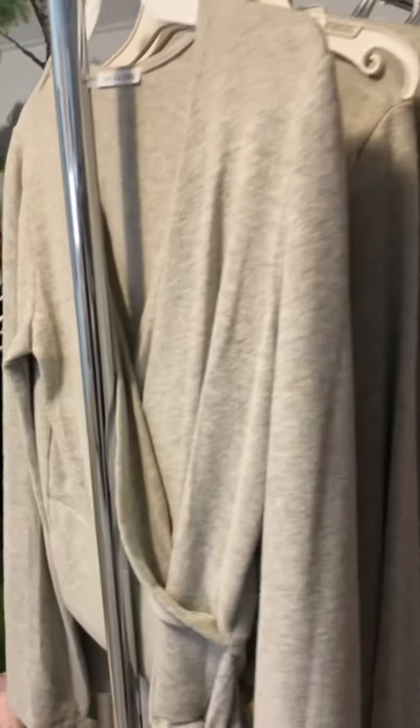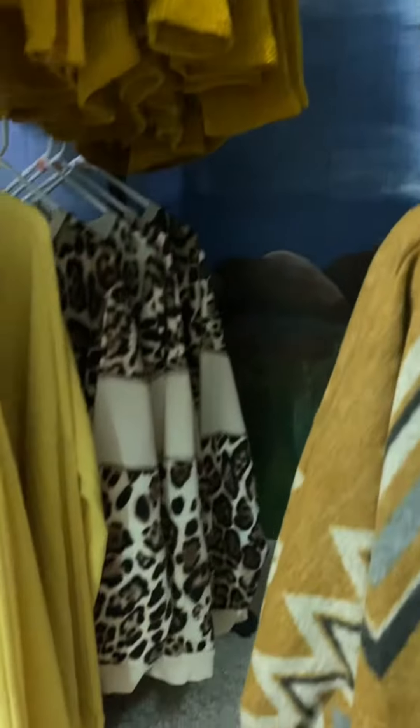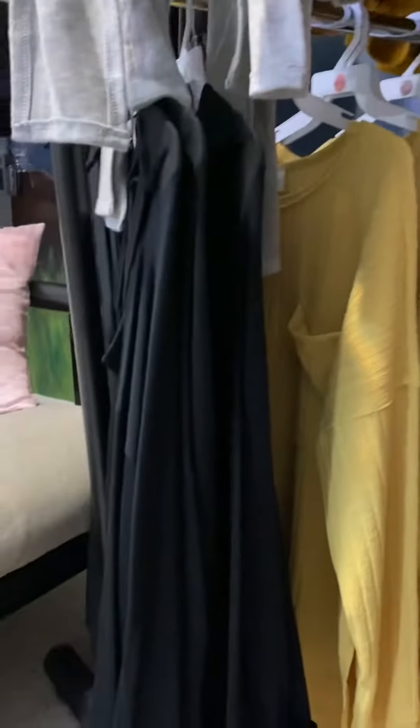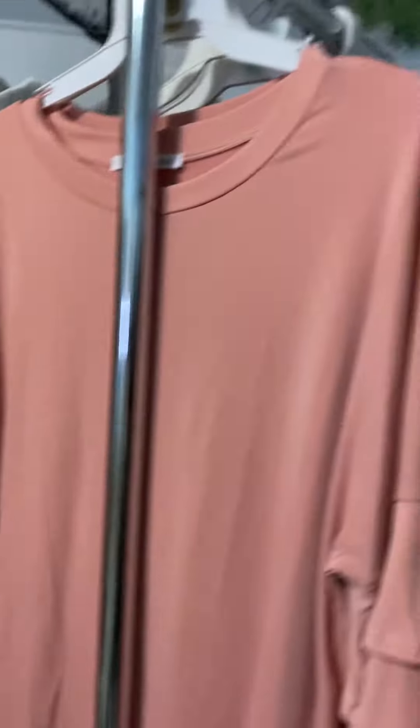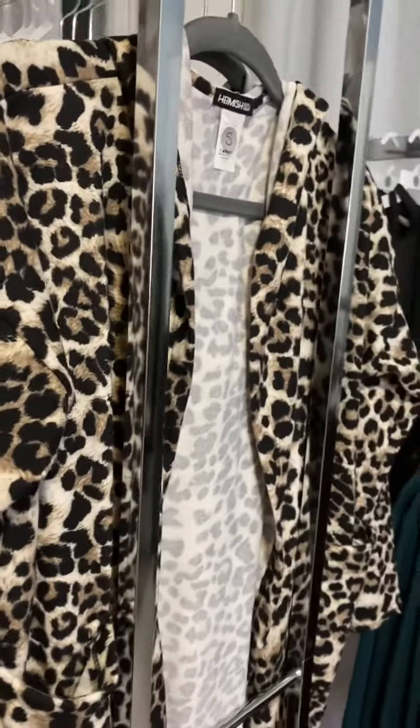And then we have tops — lots and lots of tops. Sweaters, blouses, just fun slouchy tops, strappy tops. I am sure you guys have seen them all posted on the website or on Facebook or Instagram pages.